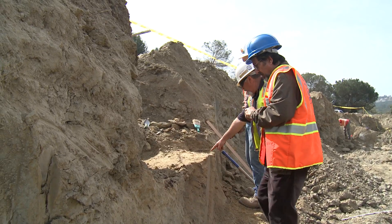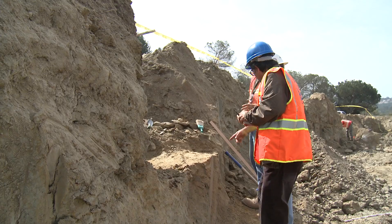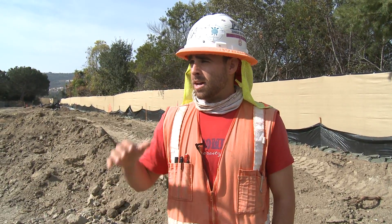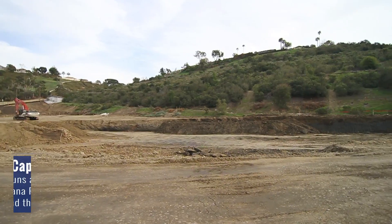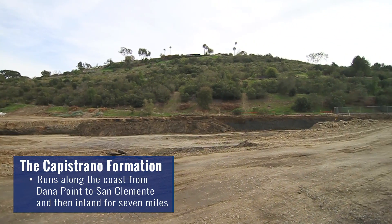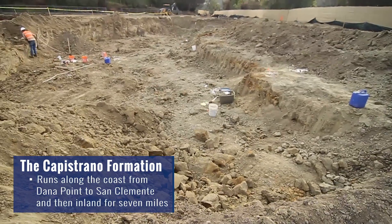Part of the process of building in the state of California is to have a monitor, and that monitor is there to watch for fossils, any archaeological finds, anything of historical significance for the state of California. Because California has such a rich paleontological as well as cultural history, this site alone — the whole hillside has a history of Capistrano fossil bed formations, so everything was still preserved underneath.